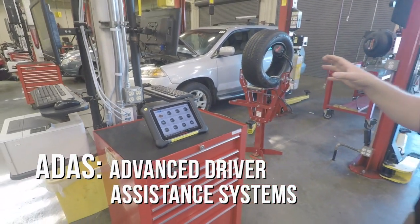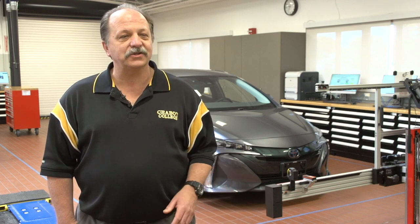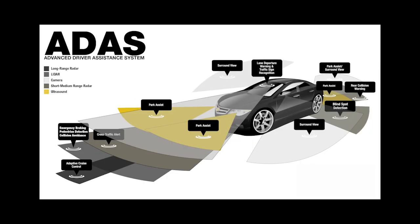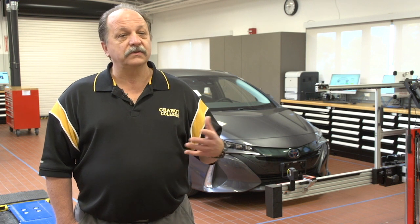Advanced driver assistance systems, or ADAS — those are the things you see on TV commercials with active cruise controls where the car speeds up and slows down, or lane departure where it keeps the car in the lane for you, or blind spot detection that tells you there's a car behind you before you change lanes. Those systems use a series of cameras, radar sensors, night vision, or ultrasonic sensors to have what's called a perception — basically doing what the driver's eyes and ears do. They have awareness around the vehicle so the vehicle can help the driver, and in some cases even make corrections, like stepping on the brakes or helping keep the car in the lane.